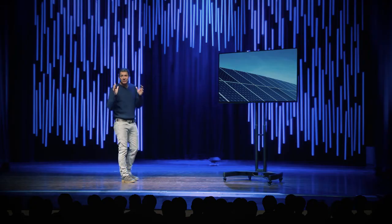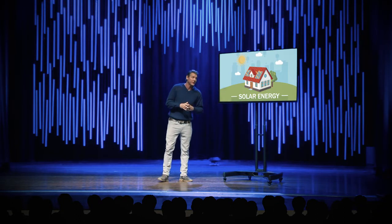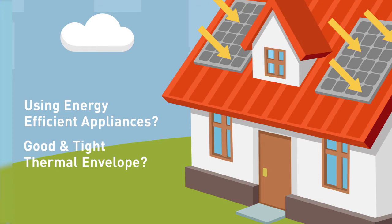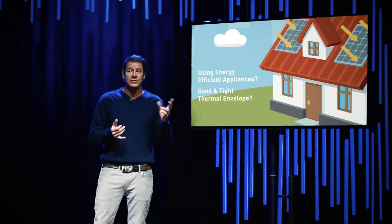So how viable really is it for any of us to actually install solar panels on our homes? Well, for starters, it's important to look at your home overall. Installing solar panels is just a piece of the puzzle for your home's energy use. If you haven't taken basic steps like using energy-efficient appliances or ensuring your home's thermal envelope is good and tight, then honestly you won't be able to achieve the true energy savings with solar panels.